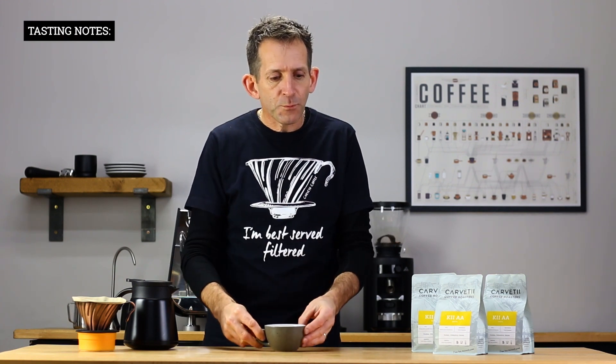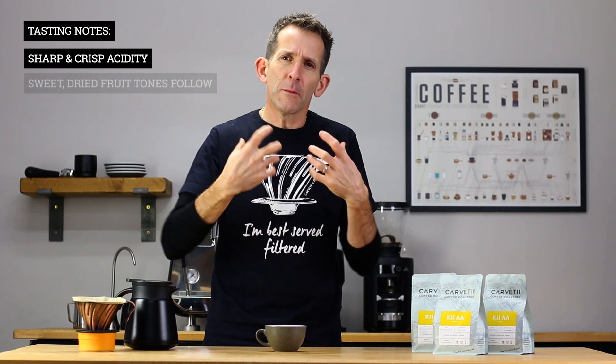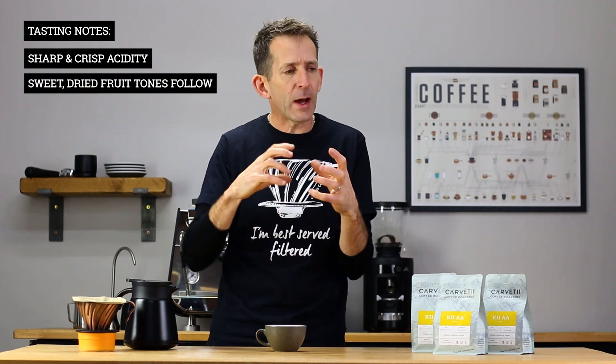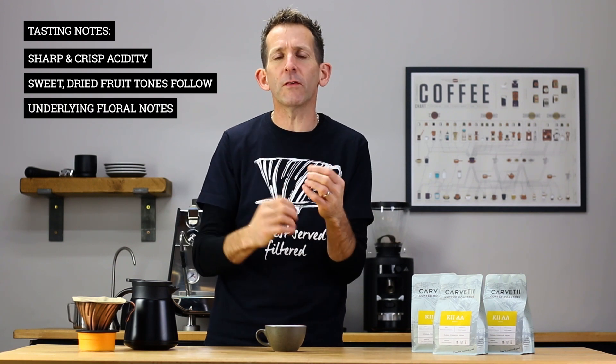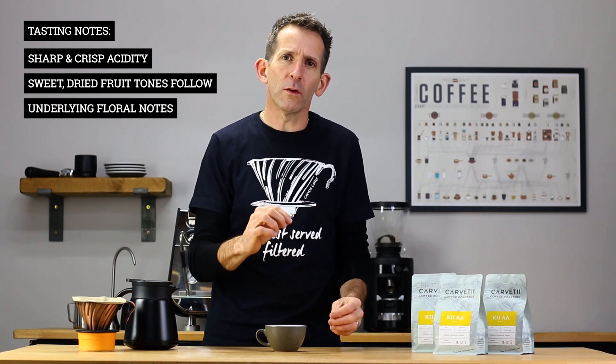So exactly what can you expect from this coffee? That wonderful sharp but crisp acidity hits you first of all, and then immediately your mouth is enveloped in this lovely sweet dried fruit tone — kind of prune-like in its character. And underlying it all, running through this coffee, there are lovely floral notes.